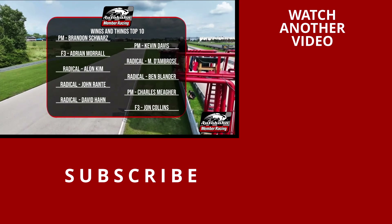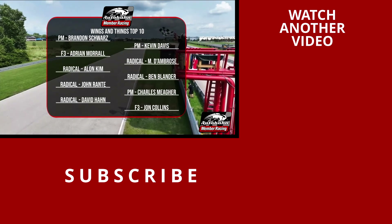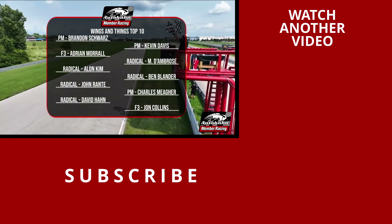Your top 10: Schwartz, Kevin Davis, and Morrow as your top 3. Then it's D'Ambrose in the number 60, and Alon Kim as your top 2 in the Radicals. Ben Blander wrapping up your podium.